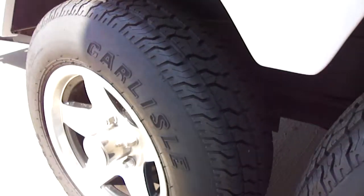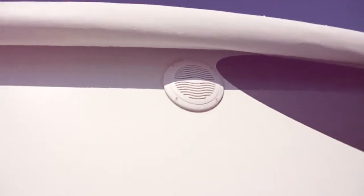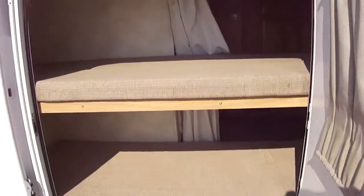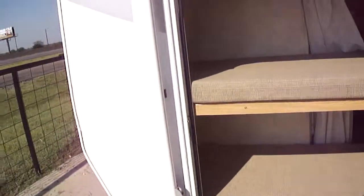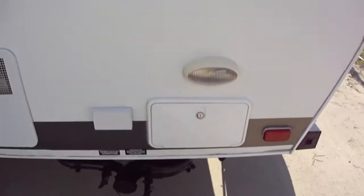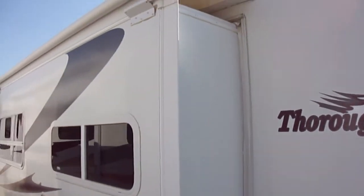Good tires all the way around. There's an outside entertainment center under the awning, so you can have a party on the patio. There's also a packing place storage area, and here's your spare tire. An outside shower as well. This rig has a super slide in the living compartment.